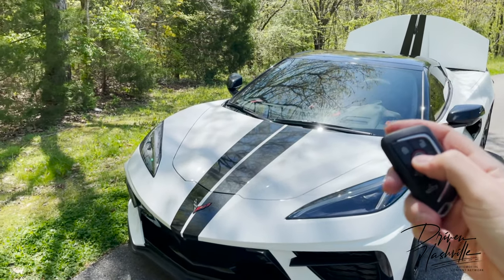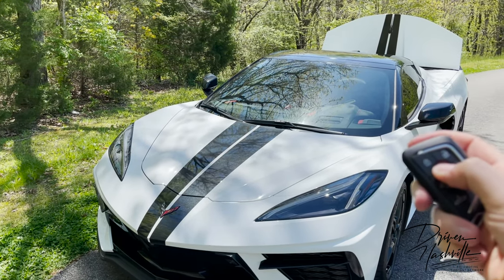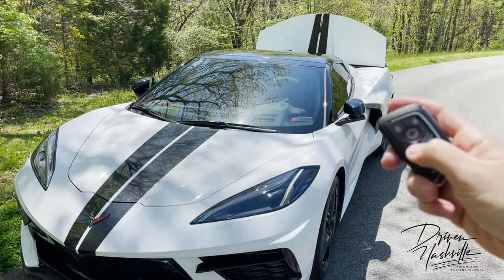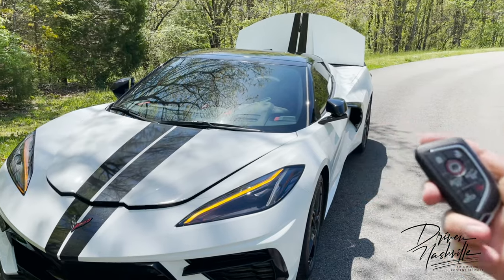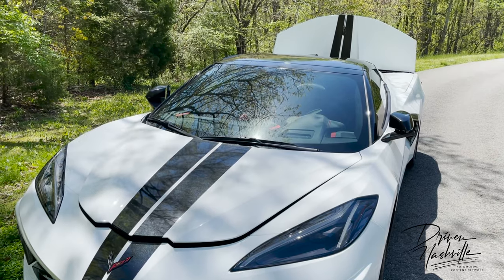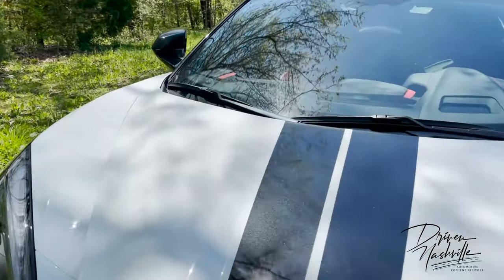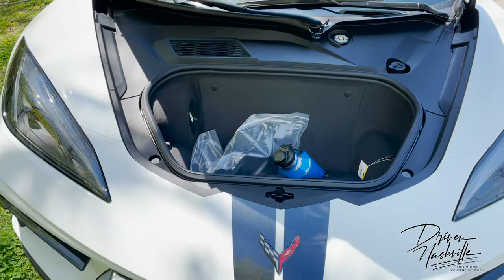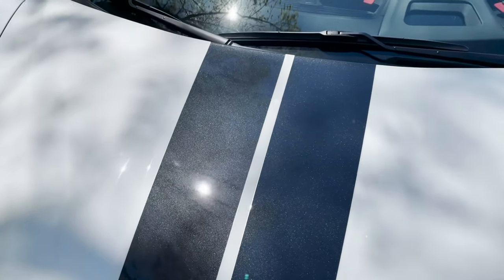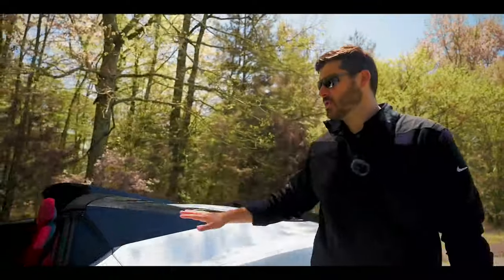You have the ability with the key fob to turn the car on by pushing it twice, and to open the trunk by pushing it twice as well. Push it again and it turns the vehicle off — very handy in cold weather. Here's the front trunk — look at all the space you get. So even though this is an exotic mid-engine supercar, you still get a very practical car. This trim piece is called carbon flash.